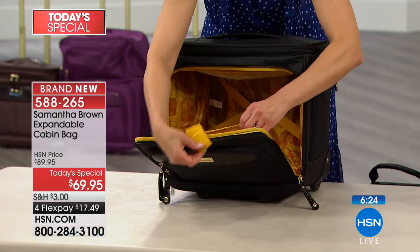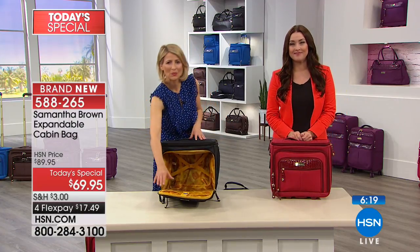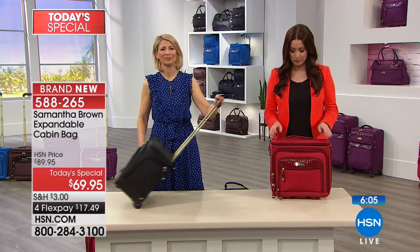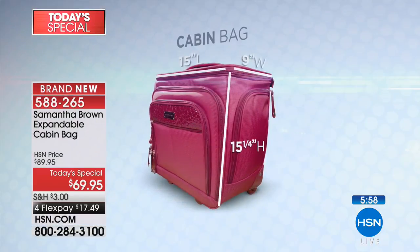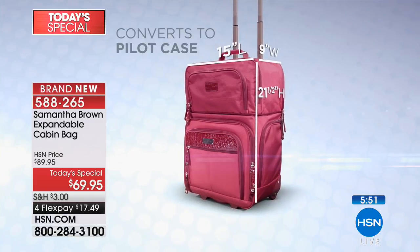Should we go to the phones? Yes, please. Marcella, who's shopping with us in Texas — welcome into HSN. How are you today? Hi, I'm fine. How are you? It's so wonderful to have you. What are you shopping for today, Marcella? Well, I just bought the expandable cabin bag in brown and it complements my taupe set because I absolutely love your bags.